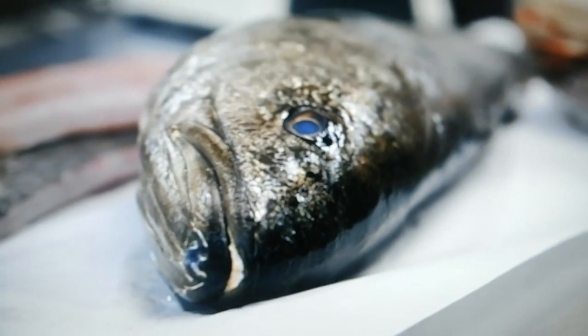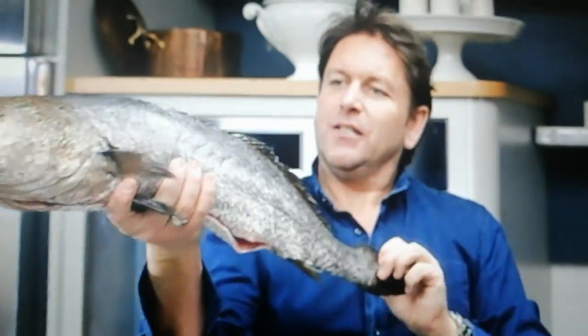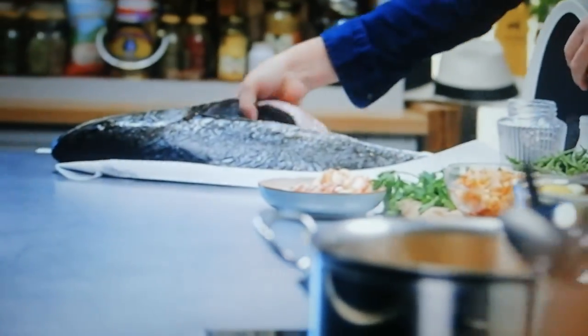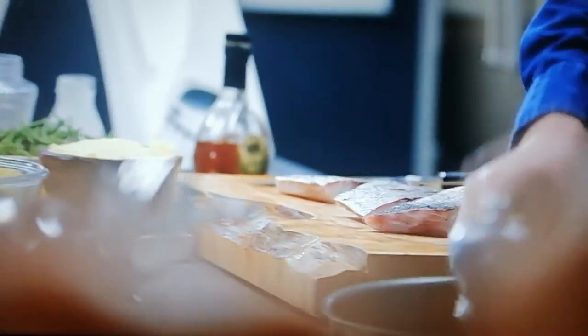I'm going to finish that off in a minute. But now it's all about the fish we're going to serve it with. Check this fella out — it's called a wreck fish. I love this fish. It's often confused as a poor man's sea bass, but that wouldn't be doing it justice, because it's absolutely beautiful. I've got it here — slightly meatier than sea bass, but the texture and flavour is kind of similar to red mullet.